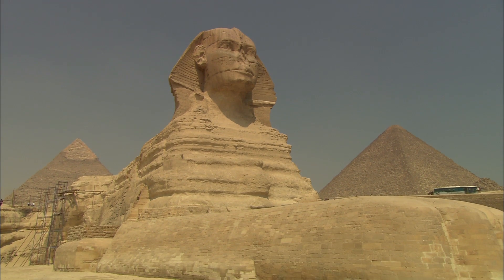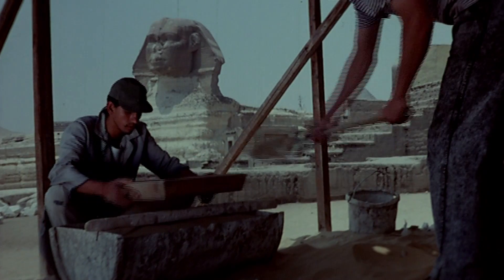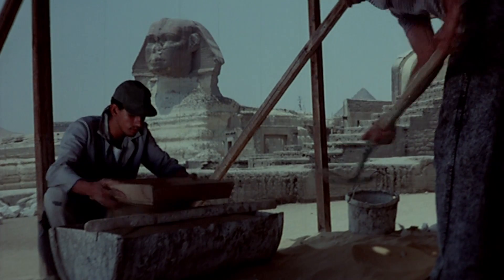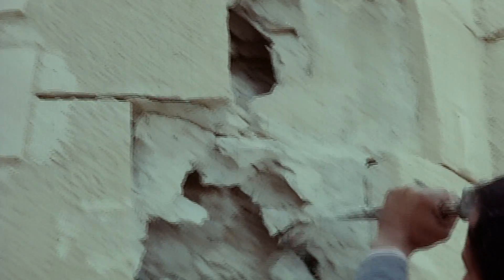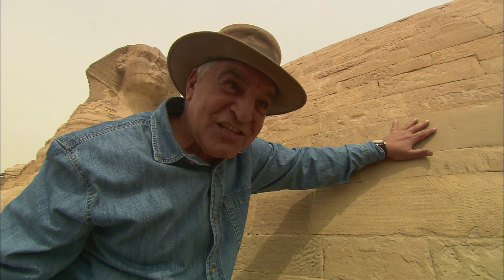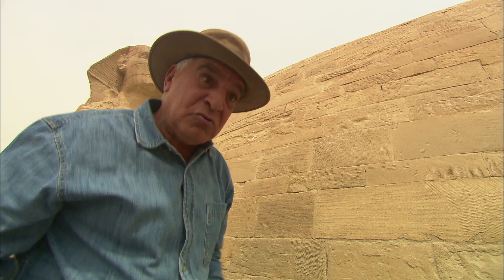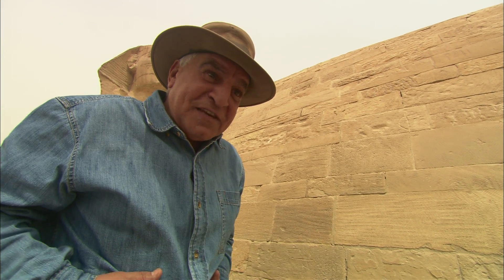And water is only the start of the Sphinx's problems. Past restorations coated the Sphinx in cement, actually causing more harm than good. When you put cement in the statue, cement causes cancer. The Sphinx had cancer — it's true — because the cement eats into the body of the Sphinx.